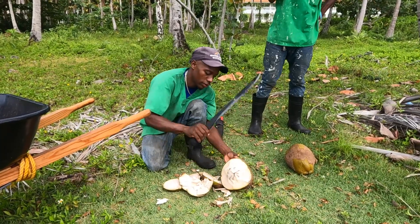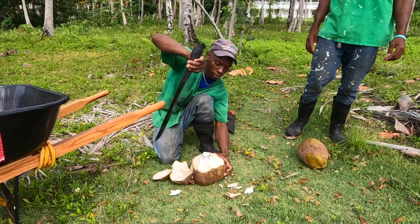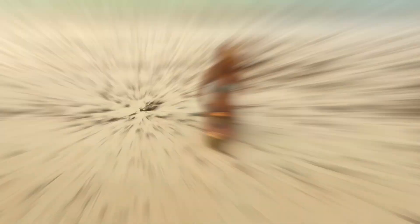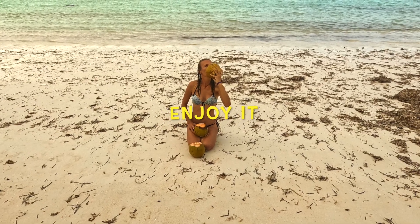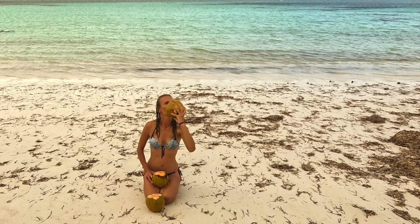Coconut water offers a multitude of benefits. Rich in potassium, magnesium and essential minerals, coconut water supports heart health, promotes digestion, and serves as a refreshing low-calorie alternative to sugary drinks.